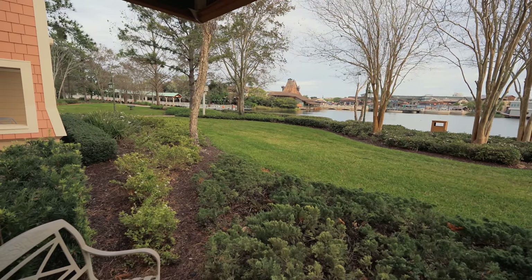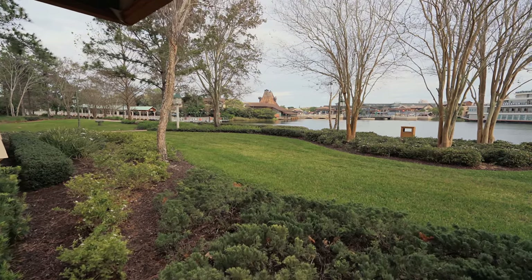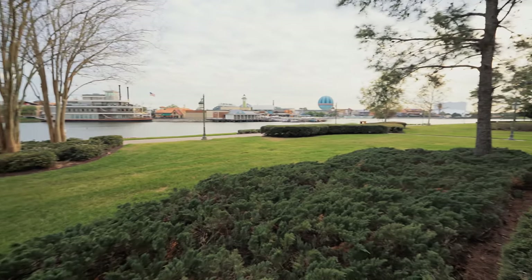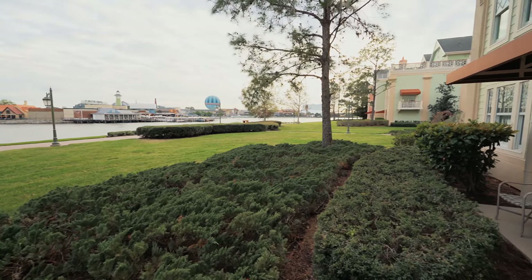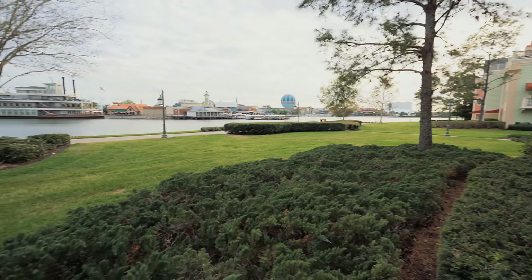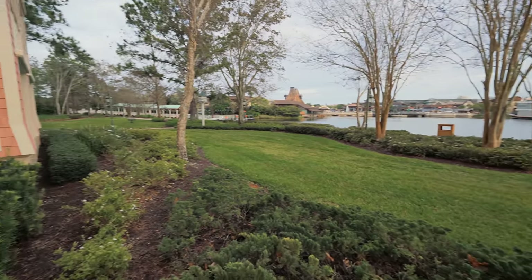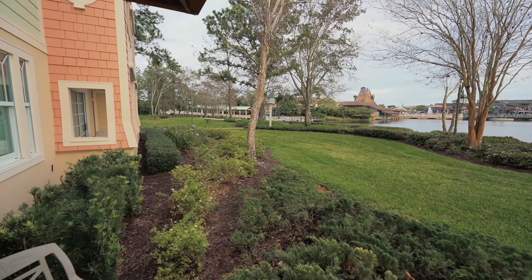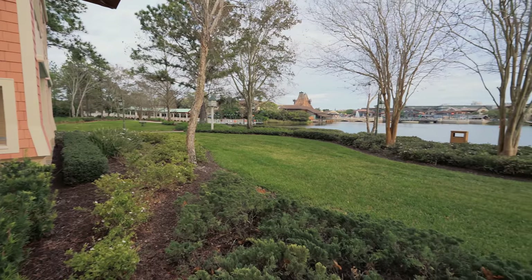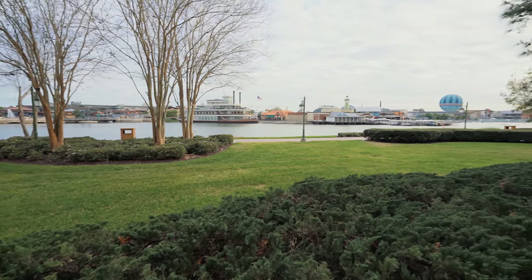If you like these videos, feel free to like, subscribe, share, and hit the bell notification. We plan to keep bringing you more room tours and previews so you can make better decisions when booking your Disney vacation. If you want to save money, go to dvc-rental.com. If you're wanting to purchase Disney Vacation Club, go to buyanselldvc.com and we'll help you make the best decision for you and your family. Catch you next time — thank you, have a good one!